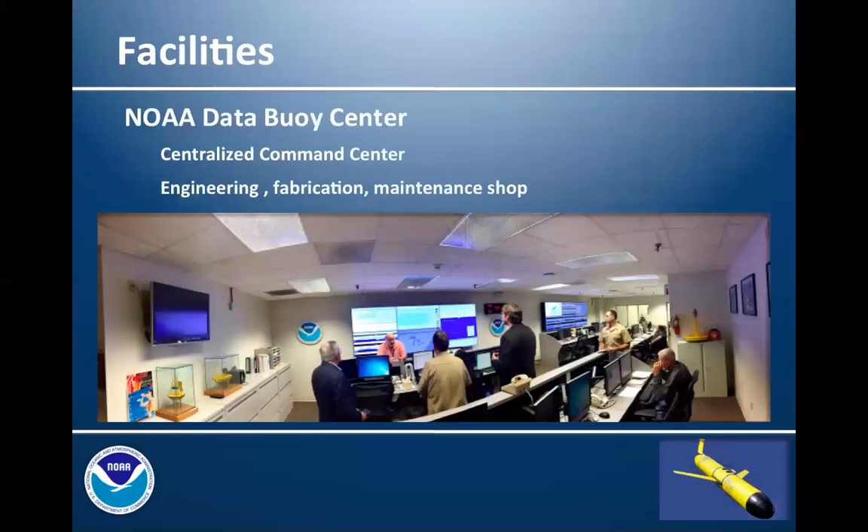Many of you may be familiar with the National Data Buoy Center in Stennis, Mississippi. They developed a centralized command center to collect information transmitted by the system of buoys. This has also been modified as part of the Integrated Ocean Observing System Program — functioning as a centralized command center for data and information routed through Rutgers, going out in near real time from gliders deployed in the Atlantic, Gulf of Mexico, and Caribbean. NDBC also has incredible facilities initially designed for buoy maintenance and fabrication, but now also used to work on unmanned vehicles. The Office of Coast Survey has moved their navigational response team to Stennis to take advantage of these facilities.